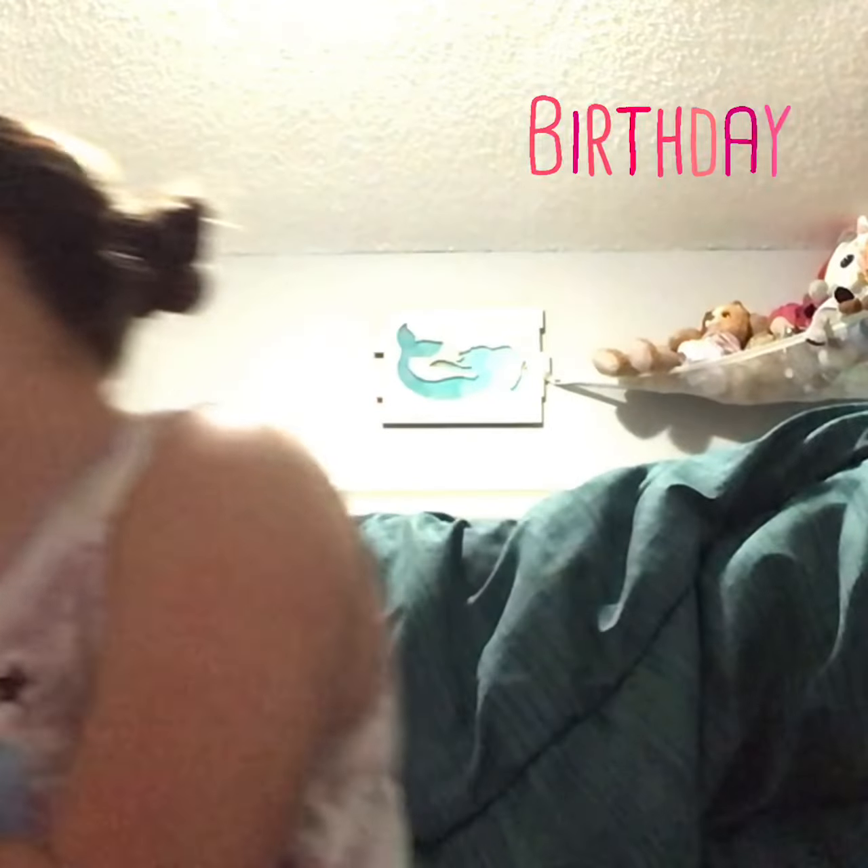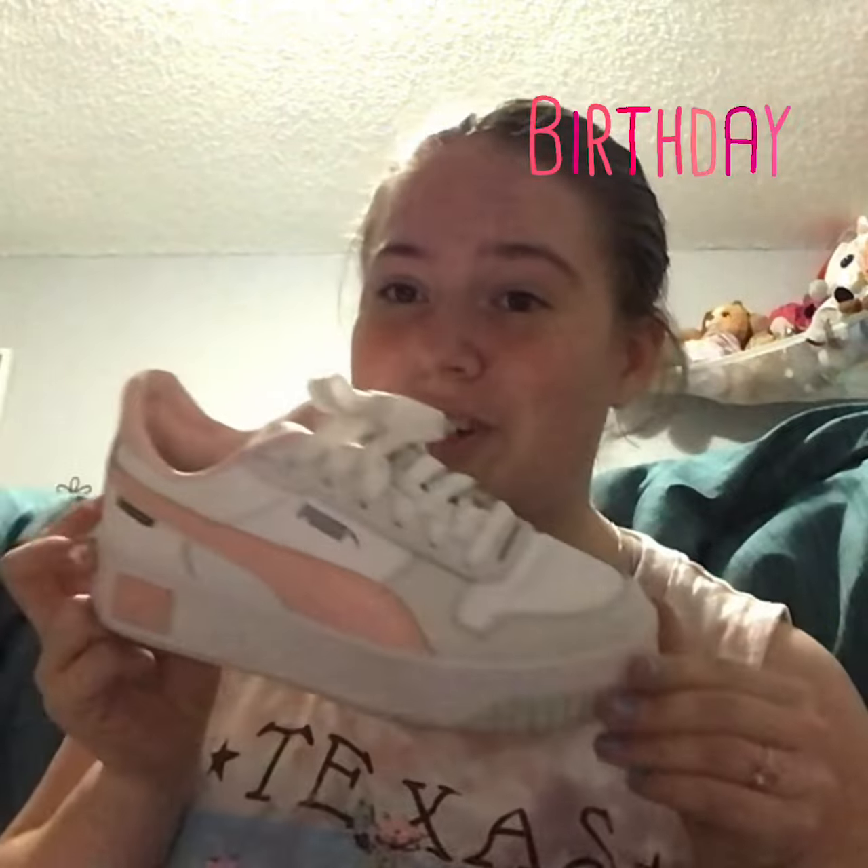Next up, I got some cute bands with smiley faces on them. And next, in the shoes category, I got these cute Puma shoes.